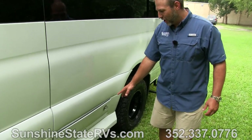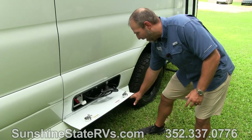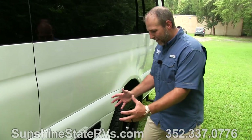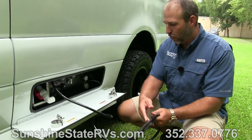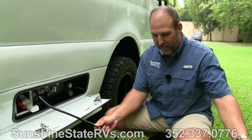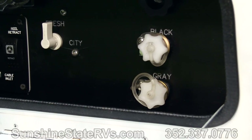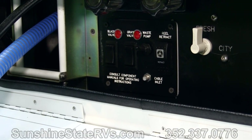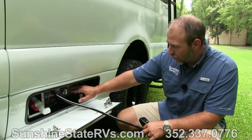Something very neat that American Coach does is they put all of their stuff outside in one little compartment. I show this in every video because I'm just so impressed that everything is right here. You have a hot and cold shower here - you have hot water, you have cold water. You can wash your feet, wash your pans, wash your dog, do whatever you need. You have a black and a gray tank flush. American Coach, being a big Class A manufacturer, put a lot of the same stuff into their Class B.